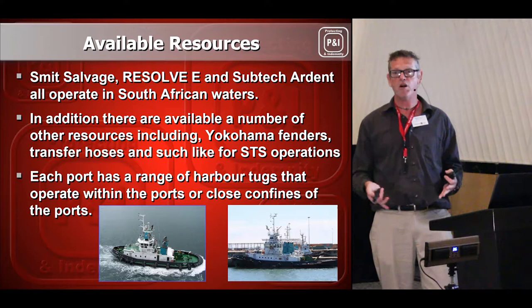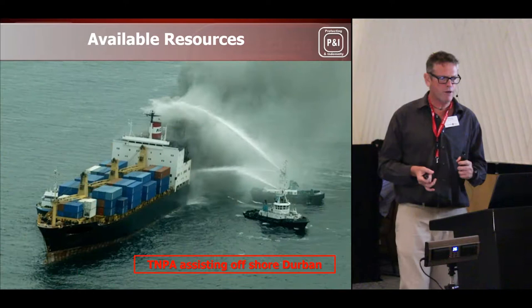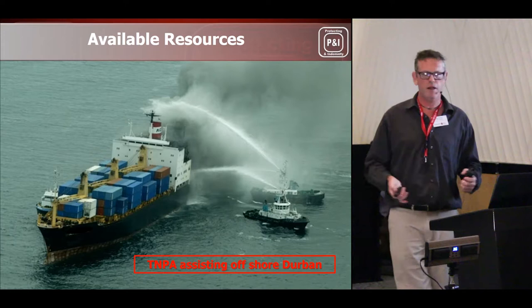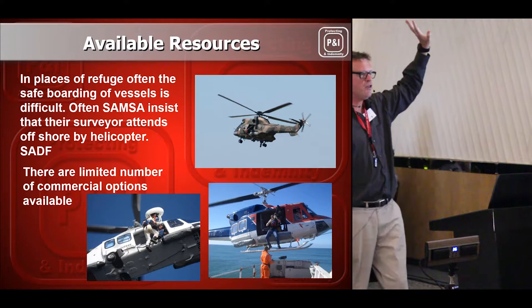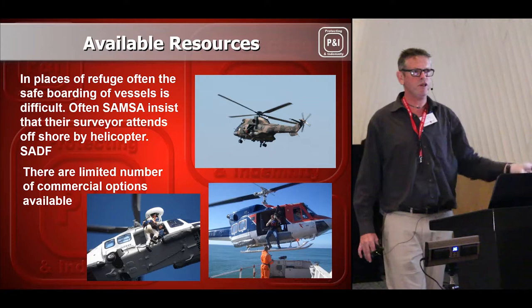Each port also has a range of harbour tugs. The Sea Elegance was loaded with cargo when a Rugby World Cup explosion took place on board the ship — TNPA were able to send their tugs out to assist and help control the fire. We also have helicopters. Anyone down on the beach last weekend would have seen the South African Defence Force helicopter working with the National Sea Rescue Institute, doing training exercises — crew members overboard, rescuing crew members. Unfortunately, we are limited on the number of commercial helicopters available.